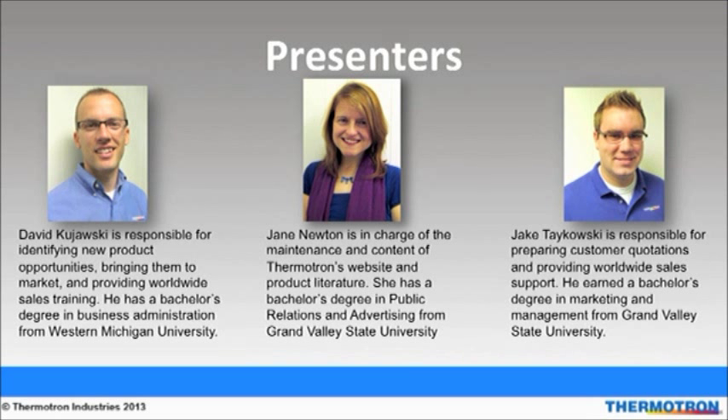My name is David Kajowski and I would like to introduce the presenters for today's webinar. I am the Marketing Manager here at Thermotron. Jane Newton is the Marketing Services Coordinator and is in charge of the content and design of the website and product literature. Jake Tchaikowski is an application engineer responsible for preparing quotations and providing worldwide sales support.